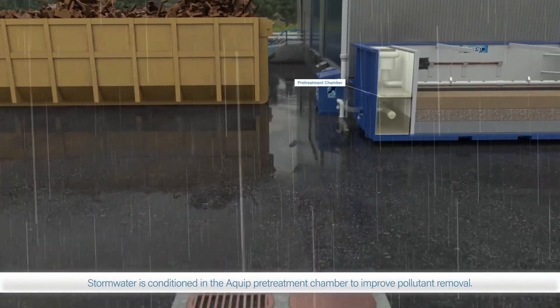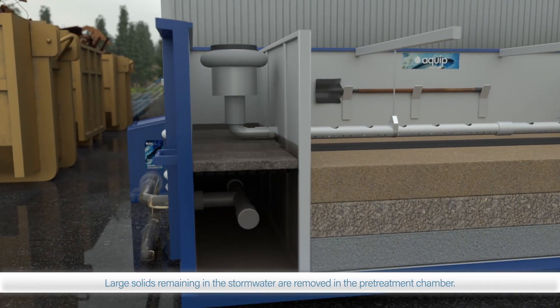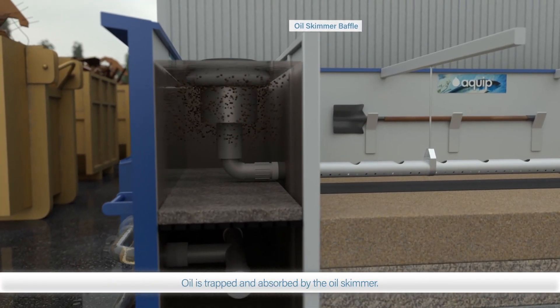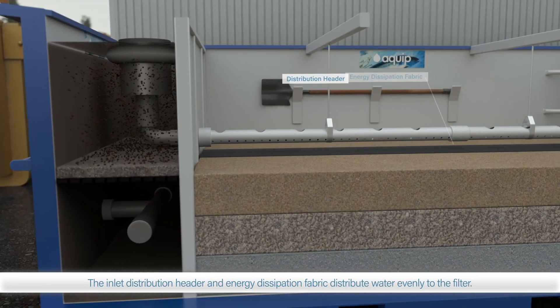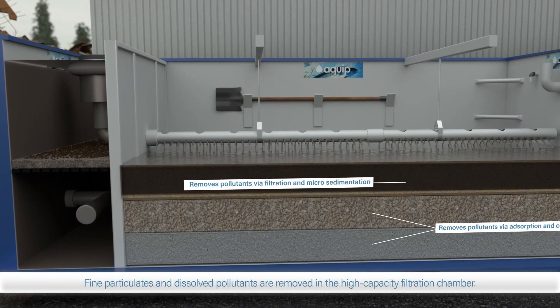The stormwater flows up through the Omniplex media bed and then under the oil skimmer baffle, trapping free oil, and is treated through the filtration chamber.